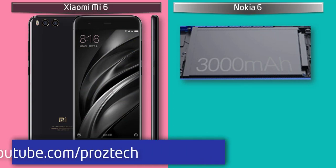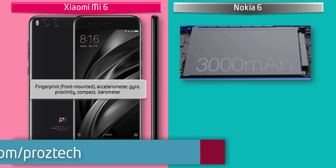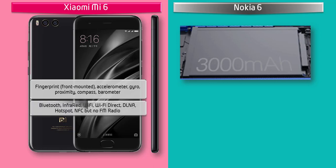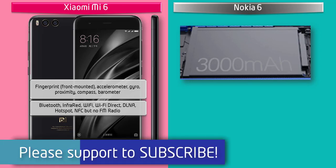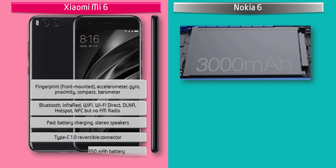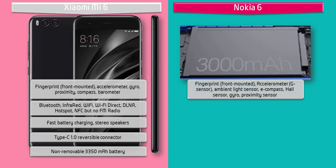There is a front-mounted fingerprint scanner in Mi 6. It has accelerometer, gyro, compass, proximity, barometer, and HTML5 with no Java support. This phone has Bluetooth, NFC, infrared, Wi-Fi, and also has a Type-C reversible connector, fast battery charging features, and comes with a 3350 mAh battery.